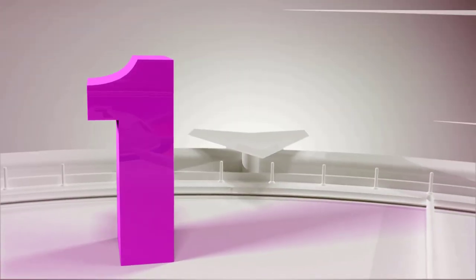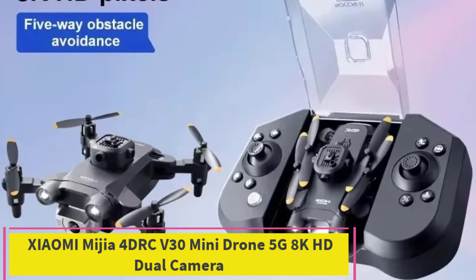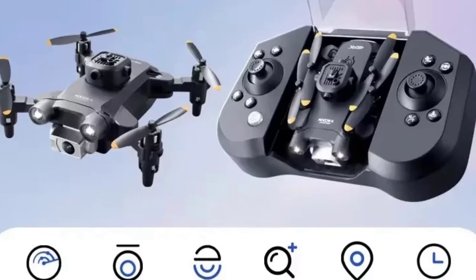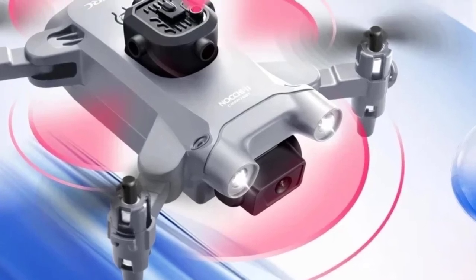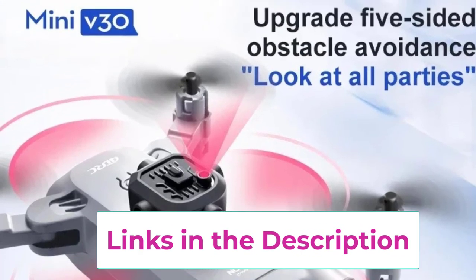Top 1: Xiaomi Nija 4DRC V30 Mini Drone 5G 8K HD Dual Camera. The Xiaomi Nija 4DRC V30 Mini Drone is a compact and feature-packed device designed for both beginners and professionals looking for high-quality aerial photography and easy maneuverability. Equipped with dual 8K HD cameras, this drone allows for sharp and clear image and video capture, offering exceptional clarity for aerial shots.